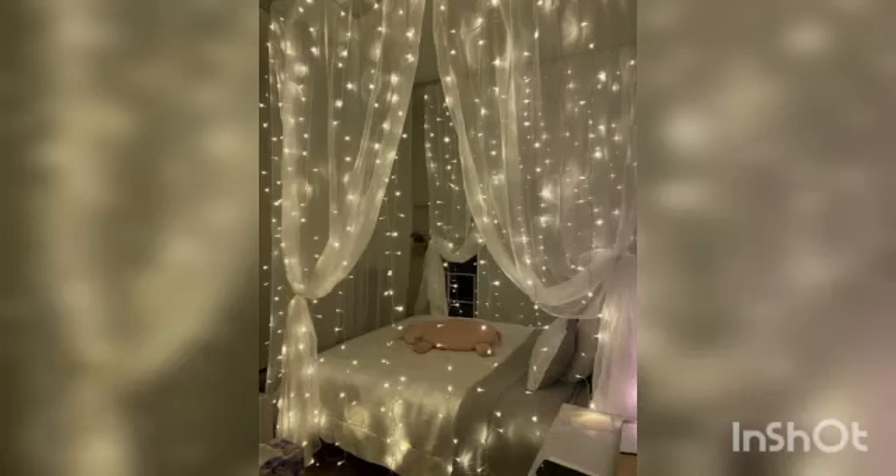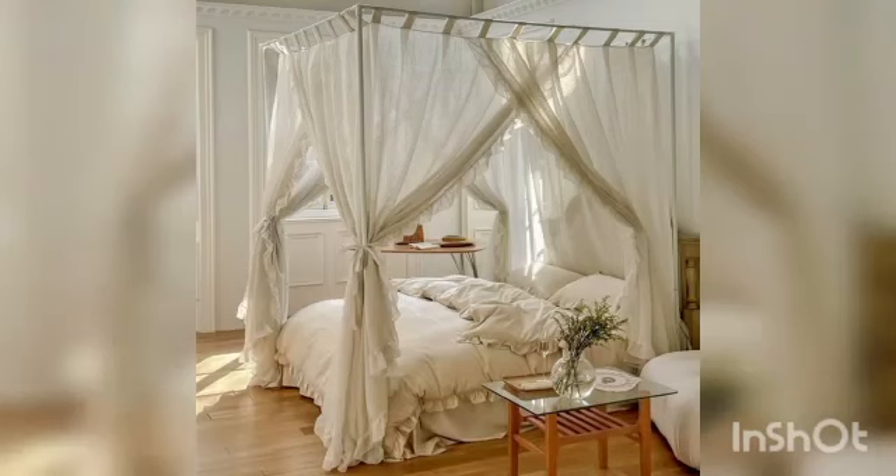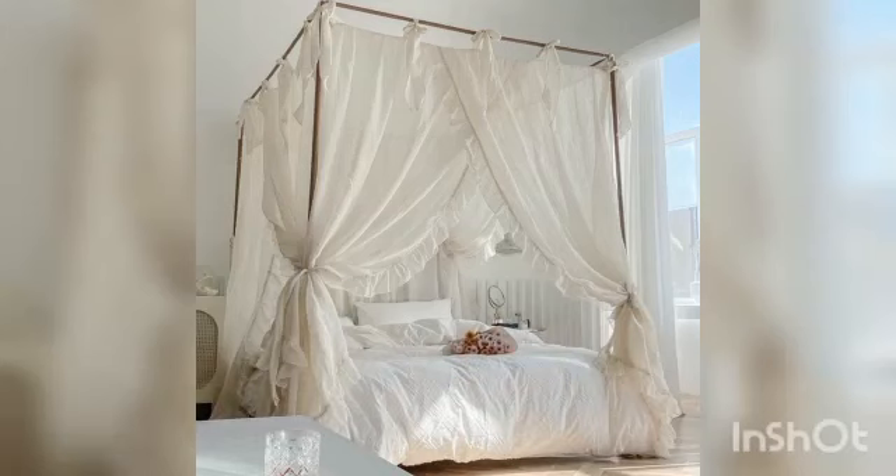Hang up a dye bed canopy made with fabrics and curtain rods. For a bohemian gypsy bed canopy, use a white garden hook to hang the curtain rod. You can also make a dye bed canopy with lights hanging, and all door frames can be used to hang curtains.